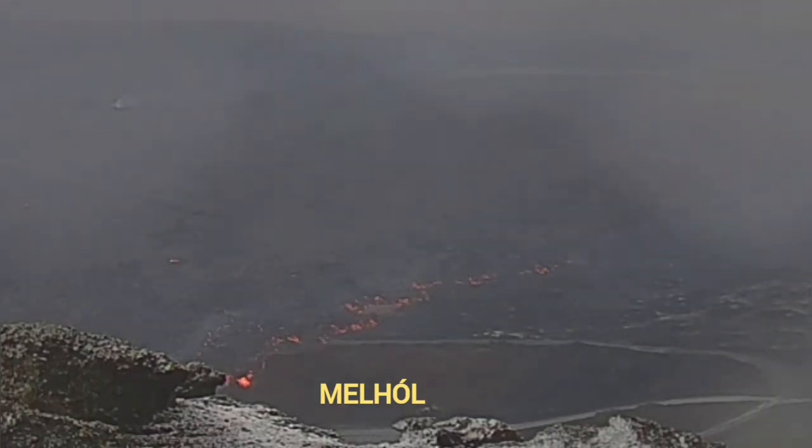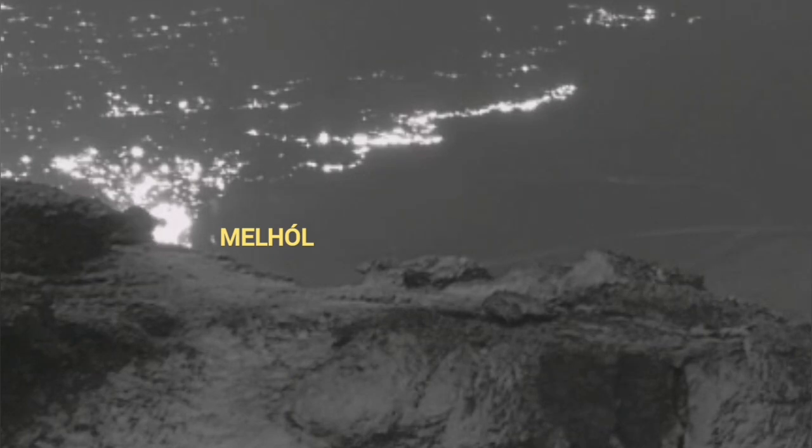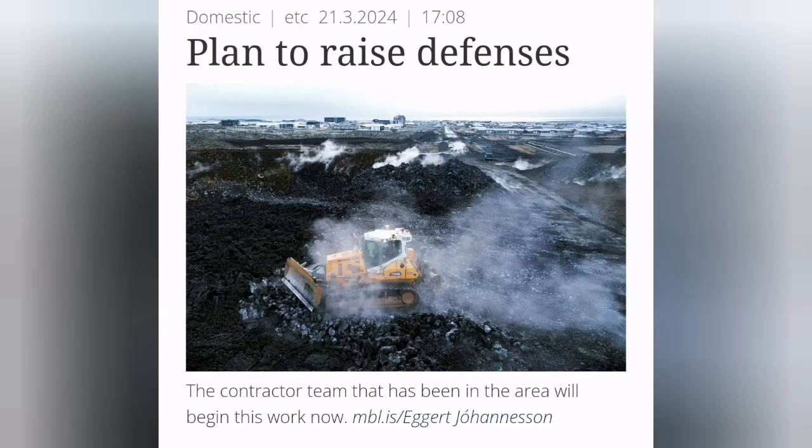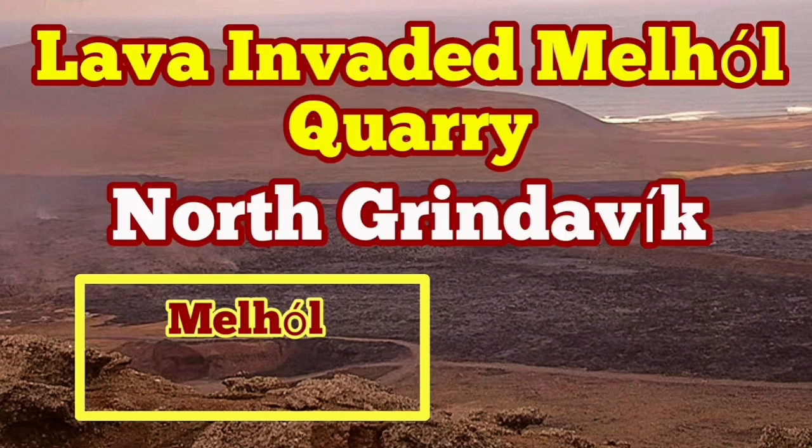The lava is at the edge and is now flowing in. When it gets dark, you can see it actually flowing into the hole. It may take up to one million cubic meters of lava, so that's good in a way. The defensive wall is also getting gradually overwhelmed. Machinery and engineers are working to raise the level of the L-7 defensive wall to protect Grindavík from further lava invasion.